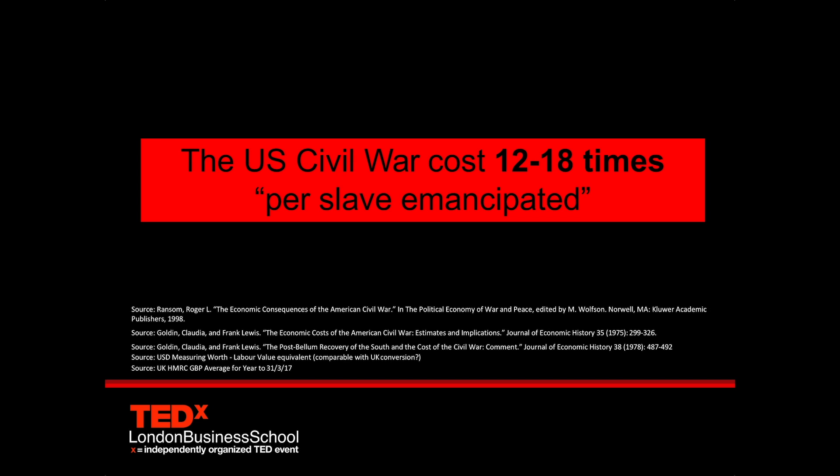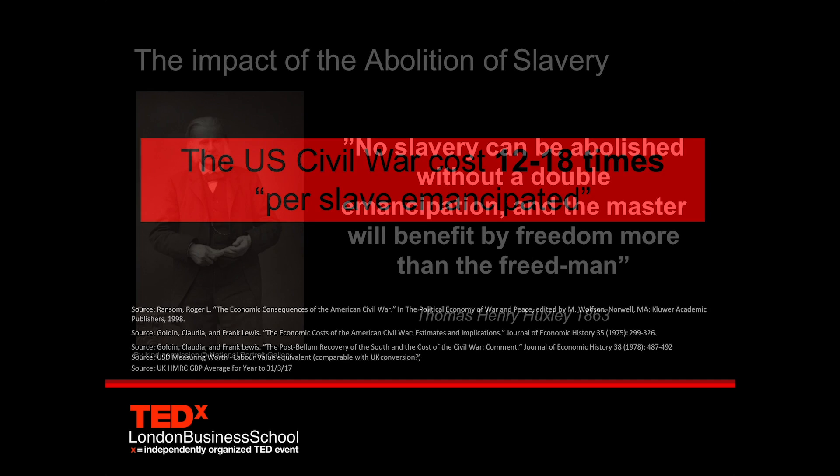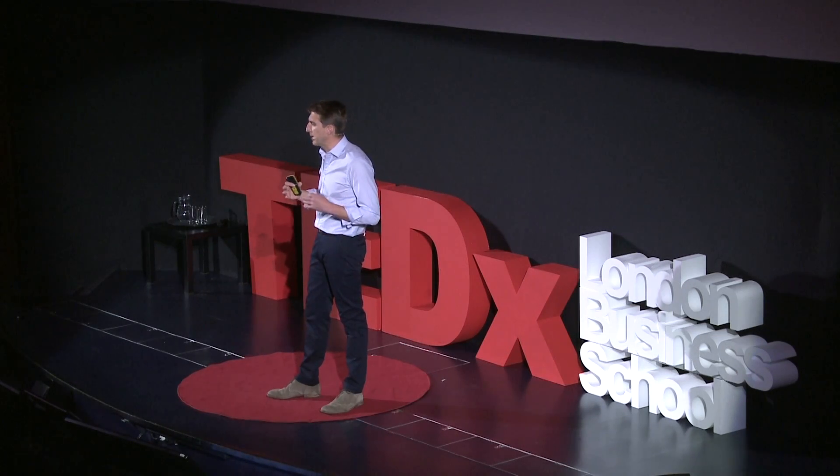Not only that, the compensation payment brought about not only a moral double emancipation, as Thomas Huxley mentions, but also an economic emancipation. At this time, the compensation payment was put into the investing classes and was a large fiscal event.